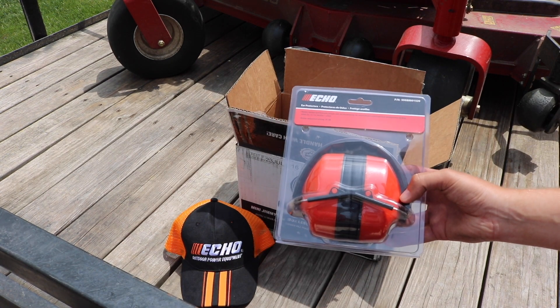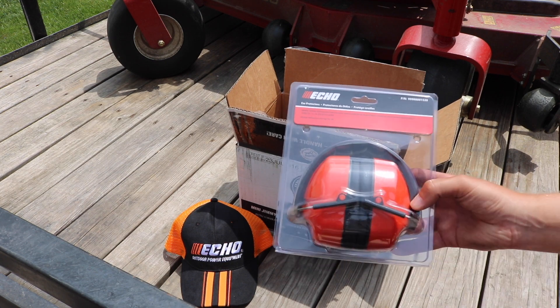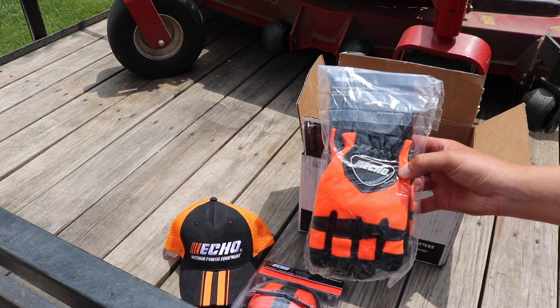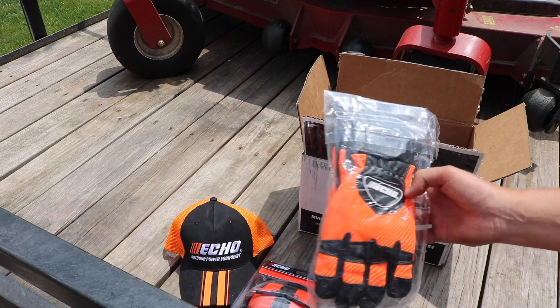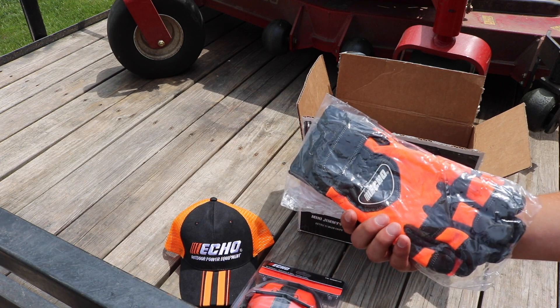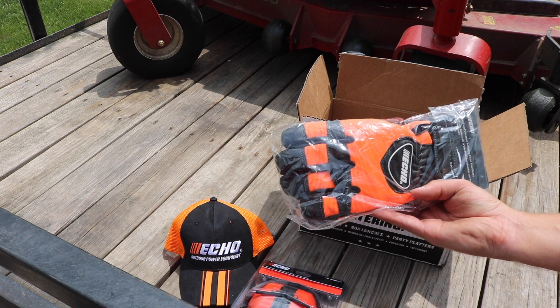They sent us some ear protection — the earmuff over-the-ear style. The ones I have are doing pretty good but I'll have to change them out eventually; sometimes the padding in the earmuffs gets worn out. We also got some mechanics-style Echo gloves — these things are awesome. I like the orange and black; Echo's got some great color schemes. Thick padded gloves, though I don't know if we'll be wearing these too much coming into June, July, August with the heat.